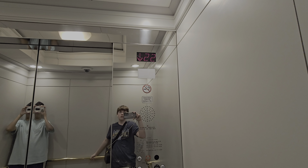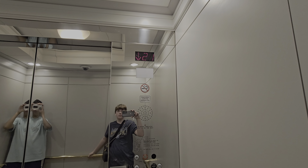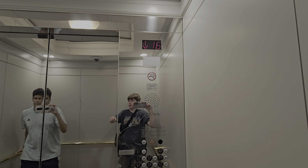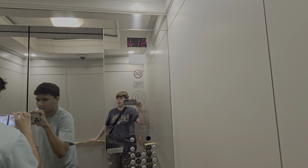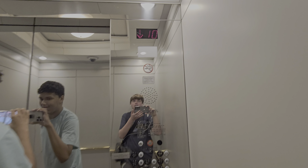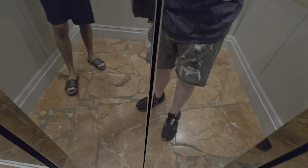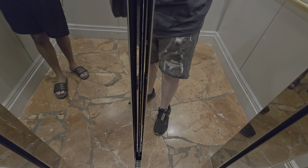Alright, last time down. These are awesome. You can hear the doors going by — listen. You hear that? Yeah, that's cool. These are fast for 22 floors — probably overkill for sure. These are epic, I like these.